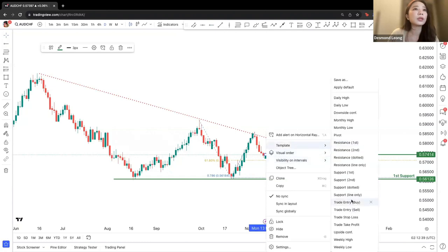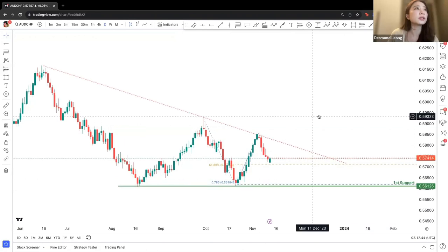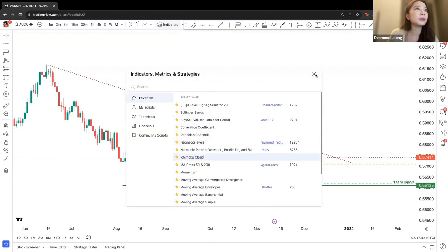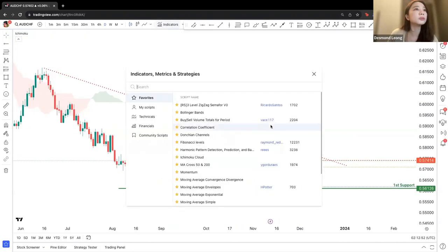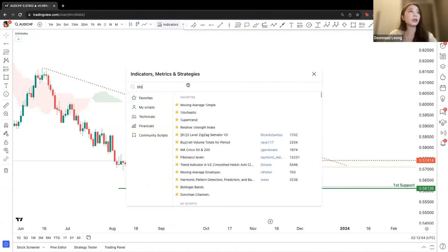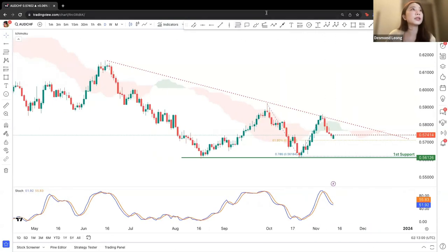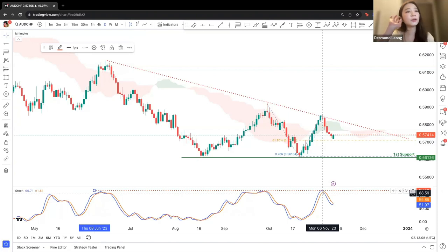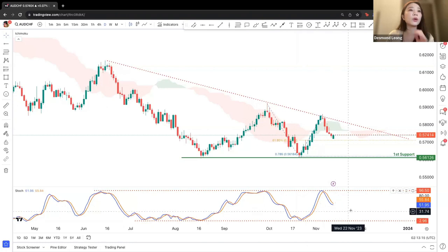There's a potential drop towards the first support at 0.56126. Looking at the Ichimoku Cloud, we can see that there is confirmation of the downward movement. Looking at stochastics, we can also see that price is dropping from the resistance as mentioned, with resistance also in line with the stochastic resistance, showing a potential down move and supporting our first support as a potential endpoint.